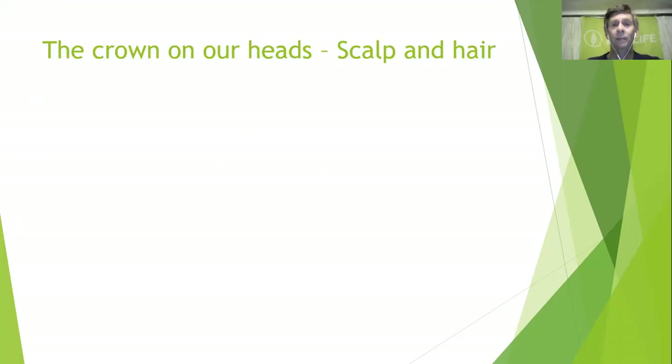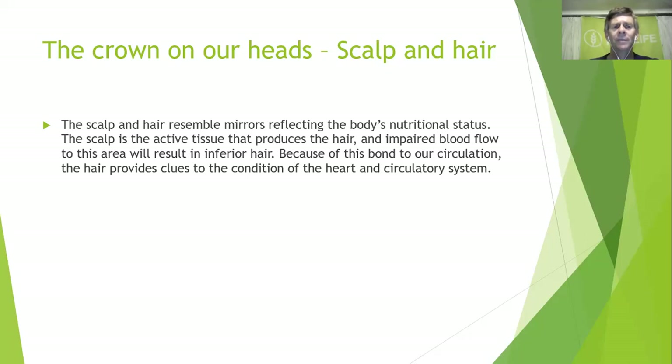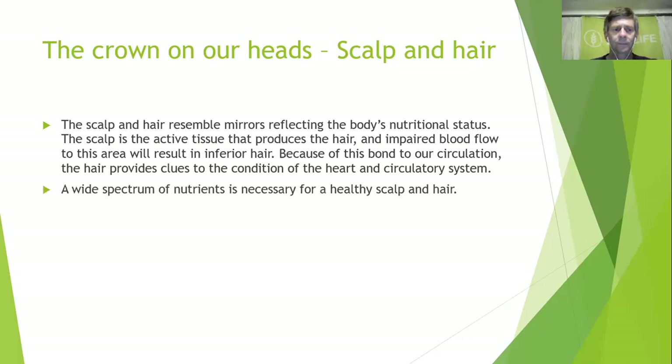Today we're going to start at the top of the body. We've done body shape over the last couple of weeks, and now we're going to start with our scalp and hair. The scalp and hair resemble mirrors reflecting the body's nutritional status. The scalp is the active tissue that produces hair, and impaired blood flow to this area will result in inferior hair — hard, brittle, dry, or bald. The hair also provides clues to the condition of the heart and circulatory system.